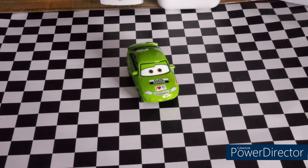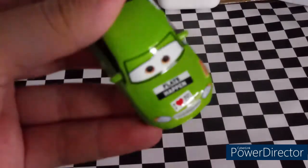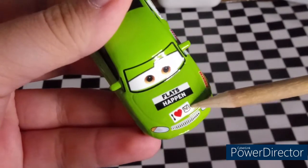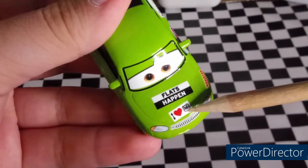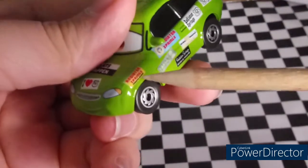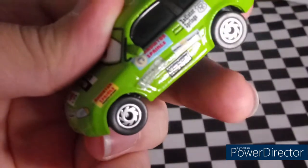I'll put a picture where he appeared on the screen. Starting on the hood, the first sticker we see is 'Flats Happen.' Then there's 'I Love Radiator Springs' — that's the Radiator Springs logo, a nod to 'I Love New York.' There's also a Radiator Springs sticker and Sarge's Surplus Hut right there.